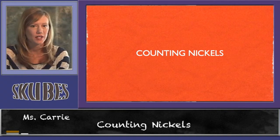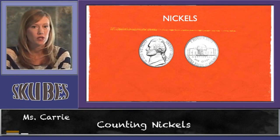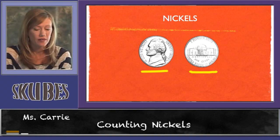This lesson is on counting nickels. Nickels have two sides — they have a front side and a back side. A nickel is worth five cents.